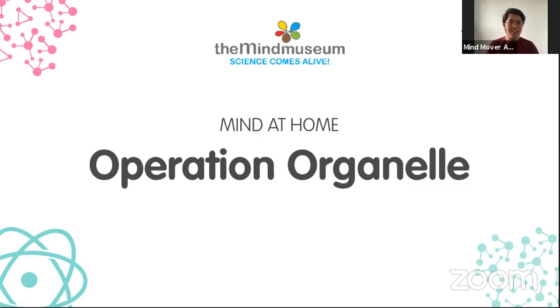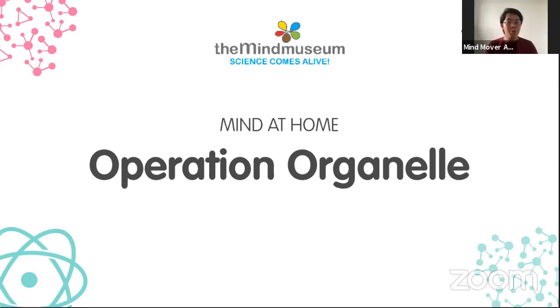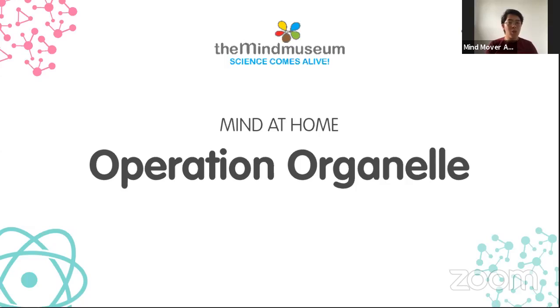The word organelle may be familiar to some of you — it sounds like the word organ, and organelle just means organ-like. The smallest unit of life that we have is our cells. We have billions up to trillions of cells inside and around our bodies that help us function. But cells actually have smaller parts inside of them — those are your organelles.